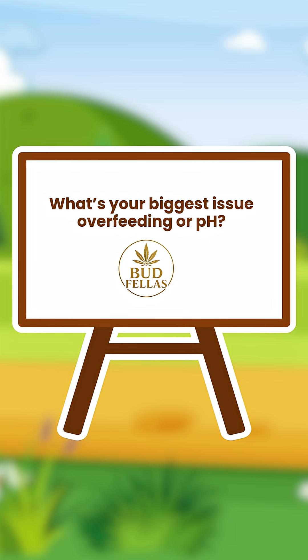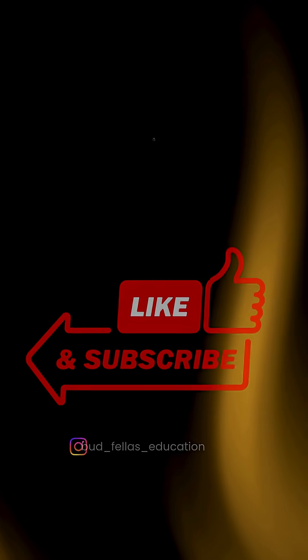What's your biggest issue — overfeeding or pH? Drop it in the comments. Stay sharp, legends.